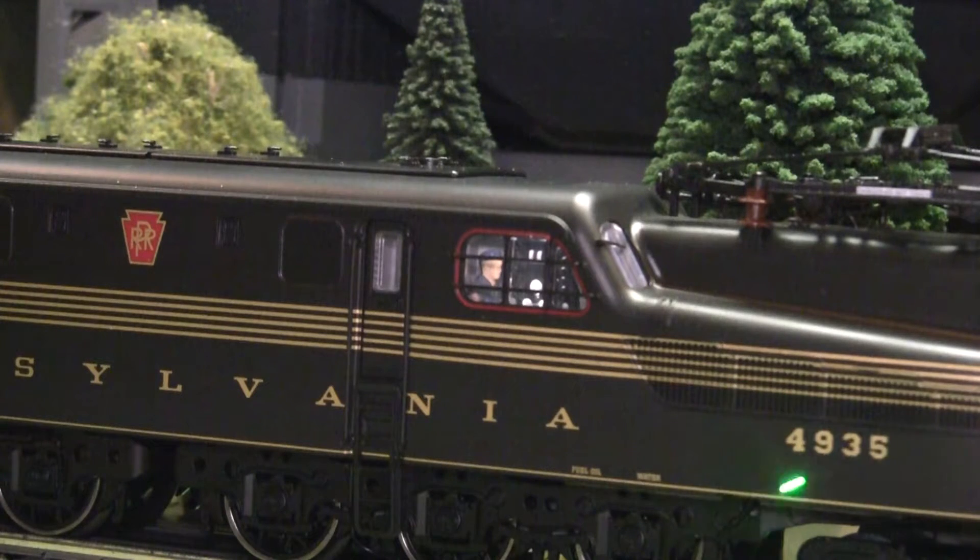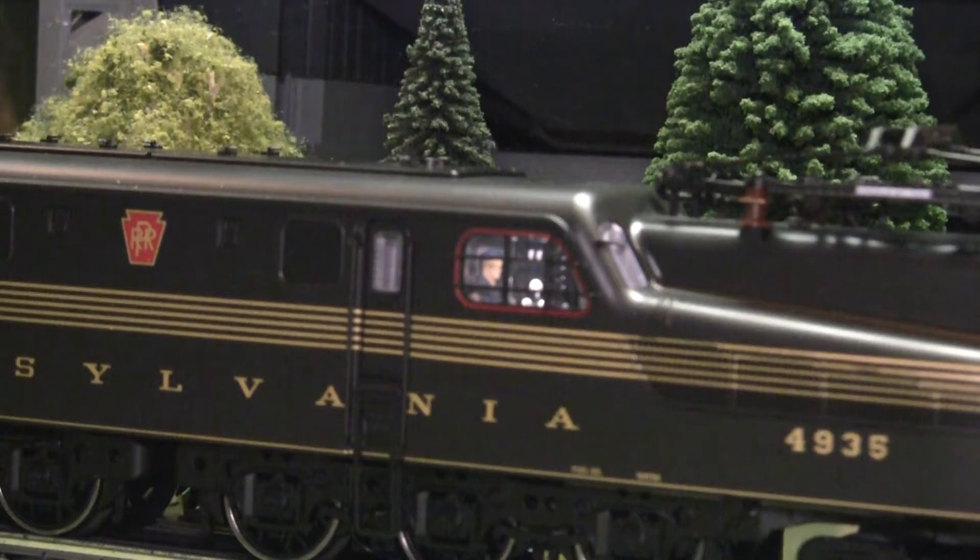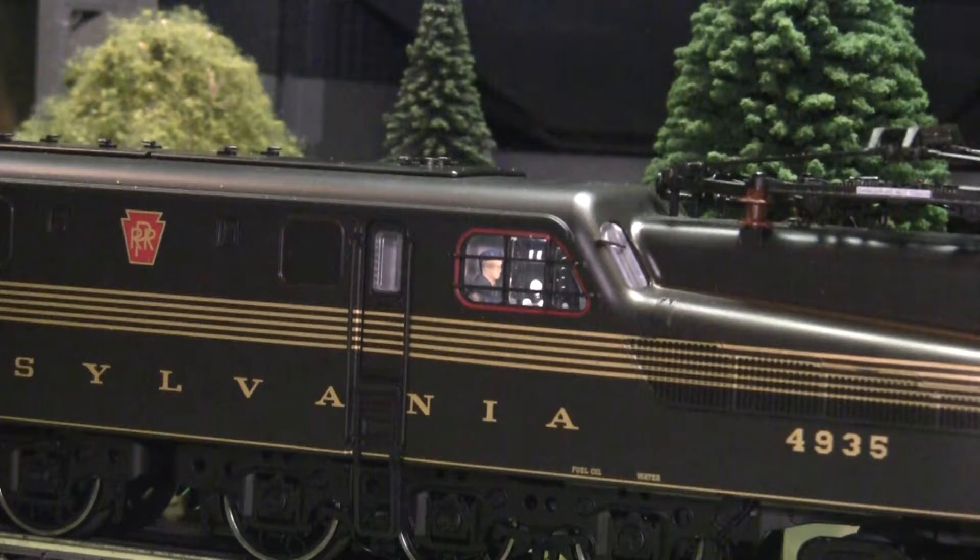It's also nice to see how the numbering — the 4935 — is real crisp. And I always like the five gold stripes going across the engine itself. I like the Brunswick green; it's almost a black color. When the cars come in in August, I like how the Tuscan red of the cars will contrast with the Brunswick green of the engine. That's why I went with the green one. And I always like the Pennsylvania Keystone logo — it's featured here as well as in the front.